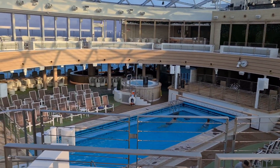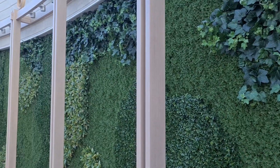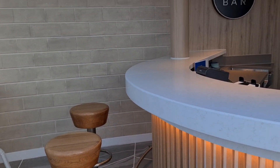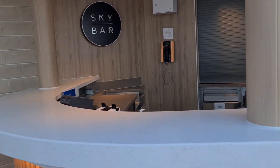Also on deck 17, you'll find Sky Bar. This is just one of the 33 bars and restaurants on board the Iona. From here, you can grab a drink before settling down to watch a show. And don't worry — you don't even need to go up to the bar if you don't want to, as there will be waiters available for you to order drinks from.